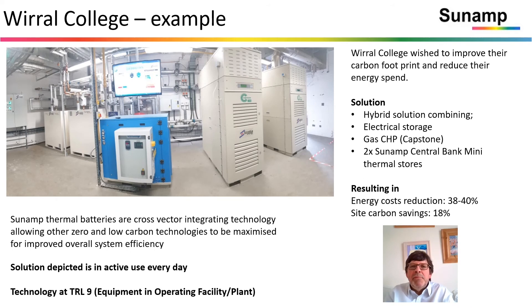Here's an example from Wirl College: a combined heat and power system using Capstone microturbines charging a number of electric batteries and also two Sunamp central bank mini thermal stores. The cross-vector integration resulted in energy cost reductions of 38 to 40% and site-wide carbon savings of 18%. That solution is in active use every day and therefore we are at technology readiness level nine.